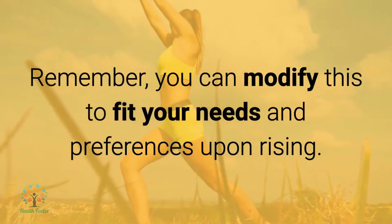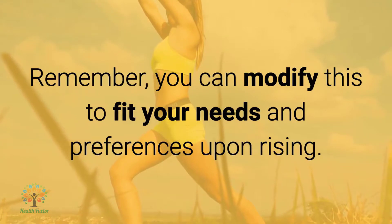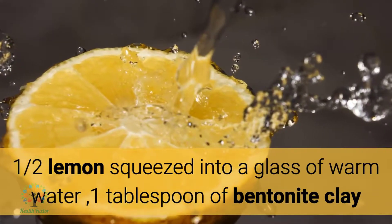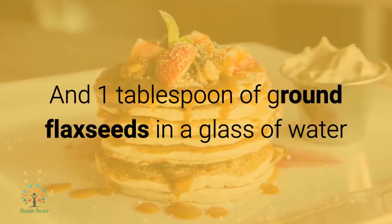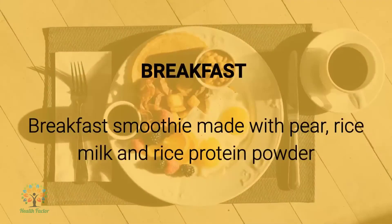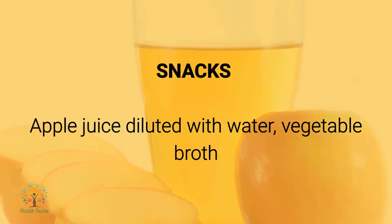Remember you can modify this to fit your needs and preferences. Upon rising: half a lemon squeezed into a glass of warm water, one tablespoon of bentonite clay, and one tablespoon of ground flax seeds in a glass of water. Breakfast: a breakfast smoothie made with pear, rice milk, and rice protein powder. Supplements: vitamin C.